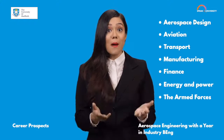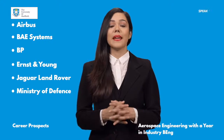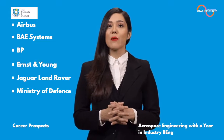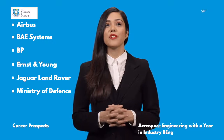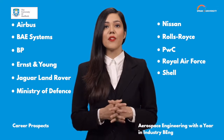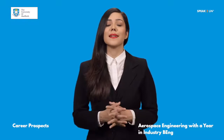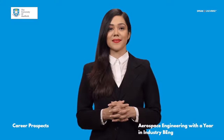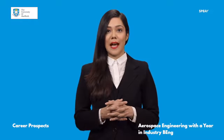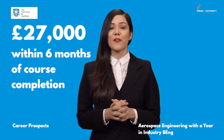Employers include Airbus, BAE Systems, British Petroleum, Ernst & Young, Jaguar Land Rover, Ministry of Defense, Nissan, Rolls Royce, PwC, Royal Air Force and Shell. Some students continue on to further study or research. The graduates of Aerospace Engineering are earning an average annual salary of 27,000 pounds within six months of course completion.